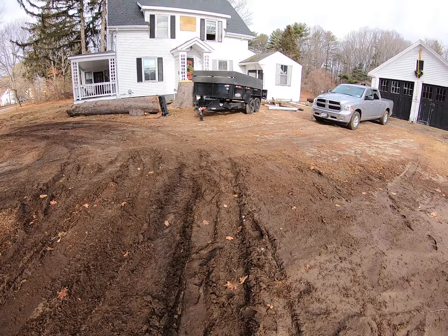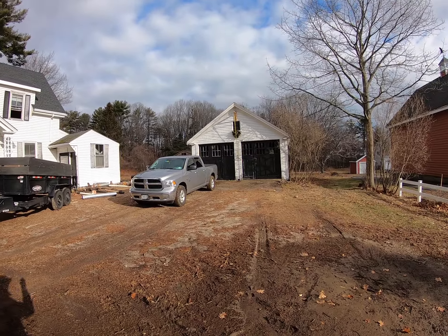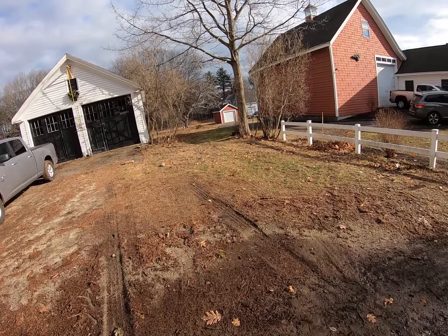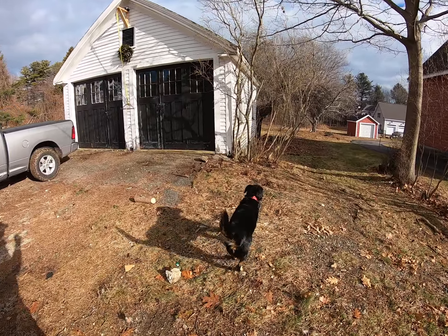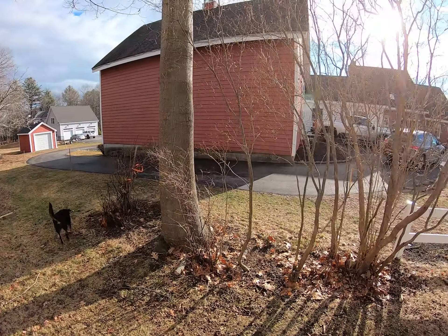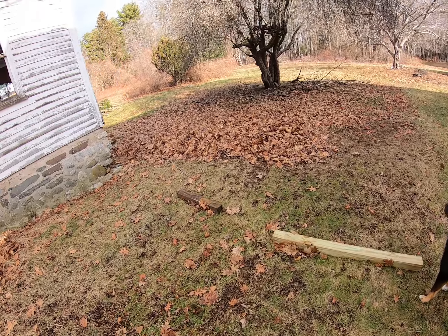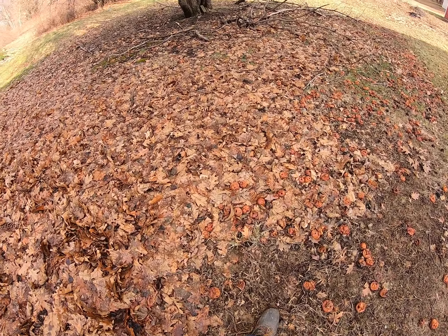Forgive the mud, but you can see here we got the house and the barn, or the carriage house if you will. I'm just going to kind of walk you around and give you a quick little tour and we'll go inside. That's our neighbor's house by the way — this is where I parked the trailer. And this is an apple tree that does produce, so there are a lot of apples on the ground.